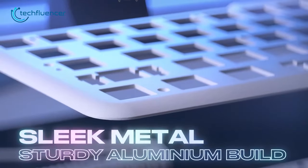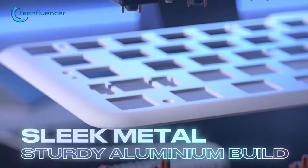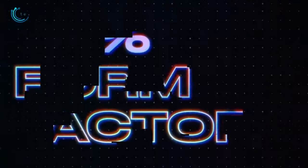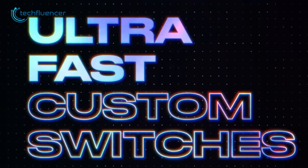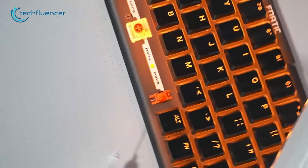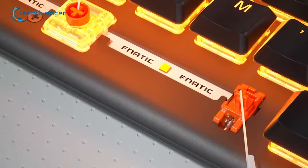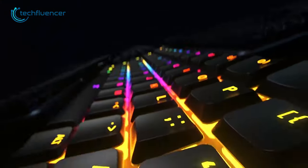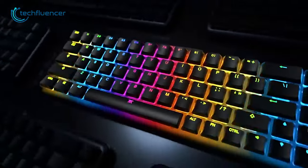The coiled USB-C cable adds to the durability of the keyboard. The aluminium build gives it a robust and sturdy feel, ensuring that it will last for years to come. Its 65% form factor and RGB lighting with 8 modes make it a joy to use, and the lighting modes can be customized to your preference. Overall, the Fnatic Streak 65LP is an outstanding keyboard that delivers a superb typing experience, perfect for anyone who values durability and exceptional sound quality.